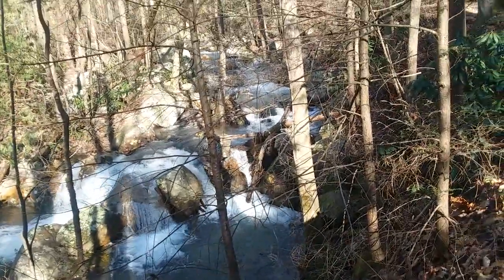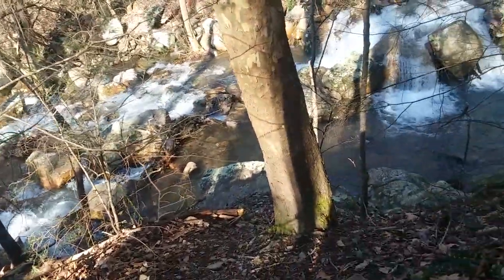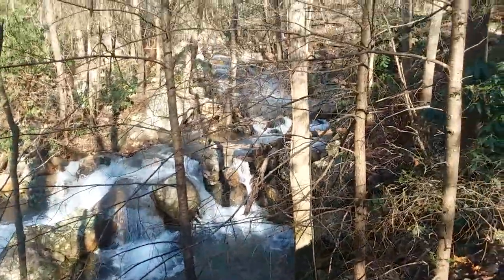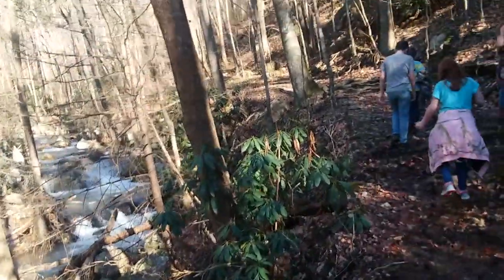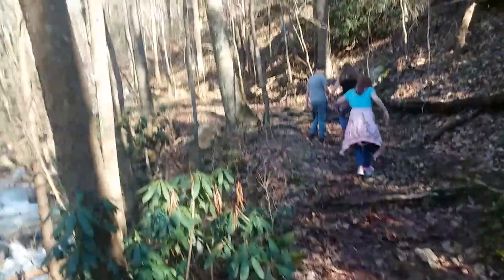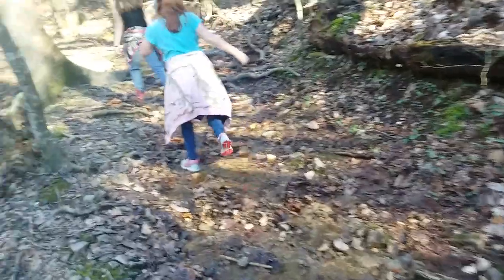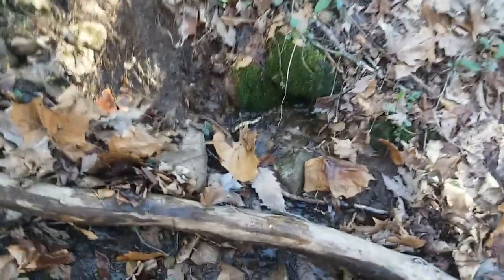That'd be like a huge rock. Is that at the end of that water, that big rock? It's called a natural spring. Natural spring right there. I think it's back pretty far, daddy. Yup.